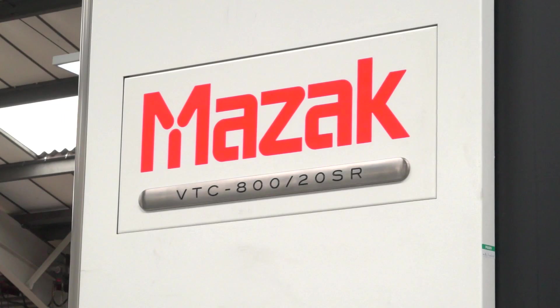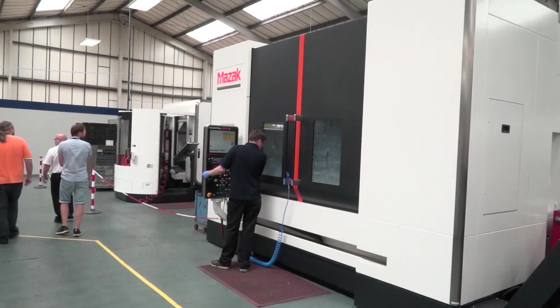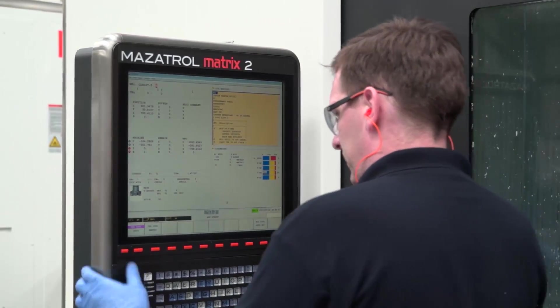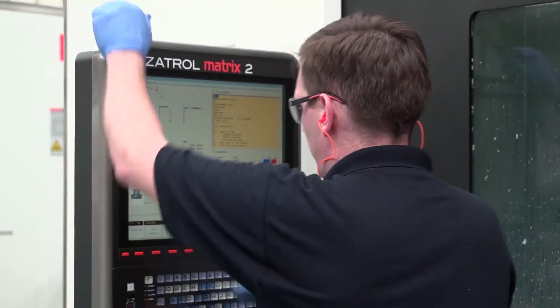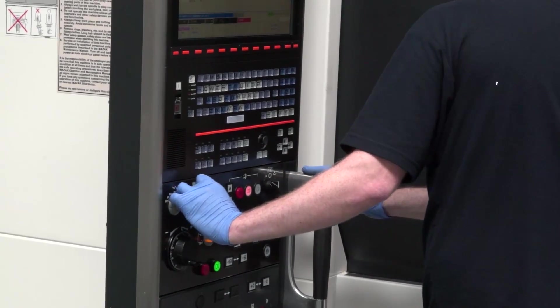Neil, you were involved in the sale of this VTC 800 here — just why do you think they bought this machine? Beyond the quality of Mazak machine tools and a UK-built product, the control system on this machine is using the Mazatrol Matrix 2, a totally conversational, user-friendly control that provides the flexibility and simplicity of programming for this five-axis machine tool.